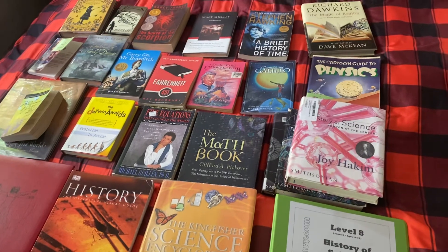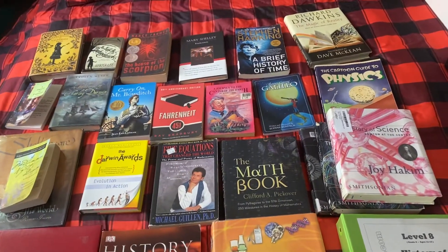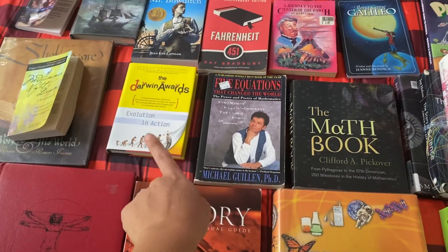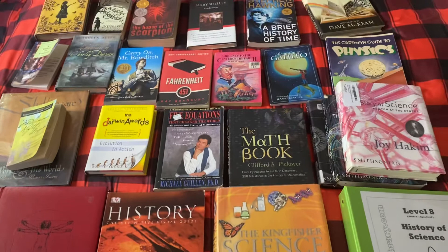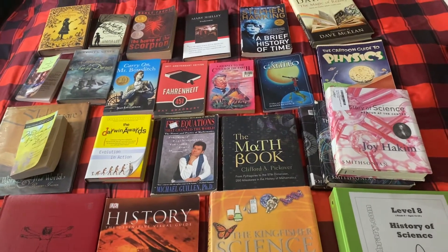A few of these books are ones that I've added — they're not included in the curriculum. But we really, really like this curriculum. It's affordable and we love all the books.